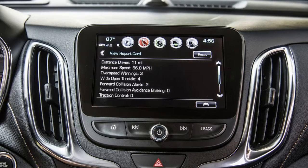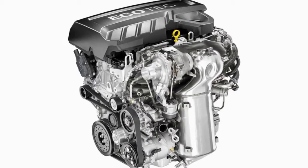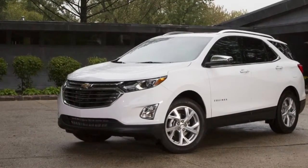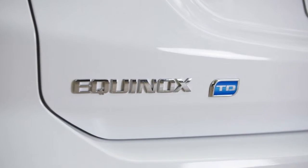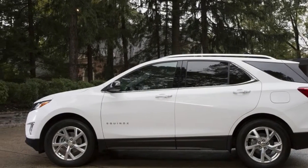Diesel engines offer torque and strong economy, at the expense of potentially higher fuel costs and a powertrain that is more expensive to produce. The fuel savings are probably the biggest advantage to an Equinox buyer, especially since there's no extended towing capability — it's rated at just 1,500 pounds, compared to 3,500 pounds if you properly equip an Equinox with a 2.0-liter turbo running on gasoline.